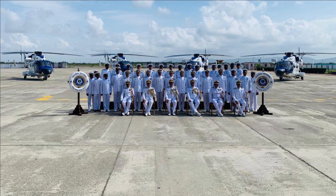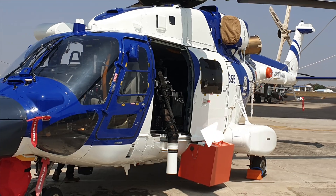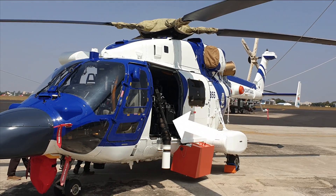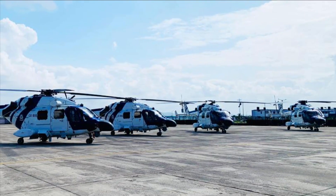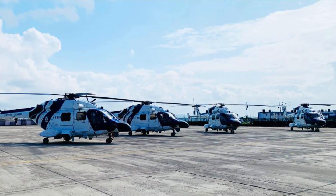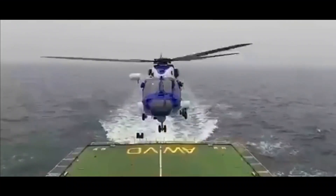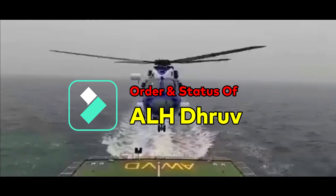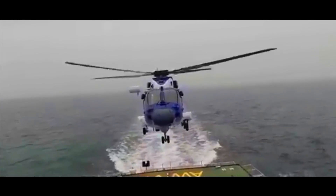The chopper is armed with a 12.7mm heavy machine gun and can effectively hit targets at over 1,800 meters. Four ALH Mark III have been stationed at Porbandar to boost maritime surveillance capabilities along the border with Pakistan. Till date, 13 out of 16 ALH Mark III have been inducted into the Indian Coast Guard in a phased manner.